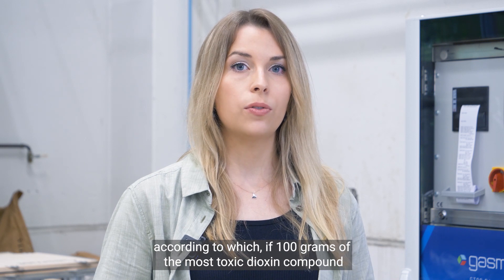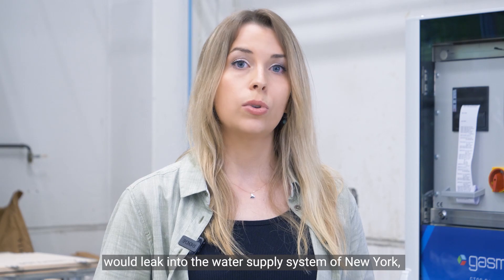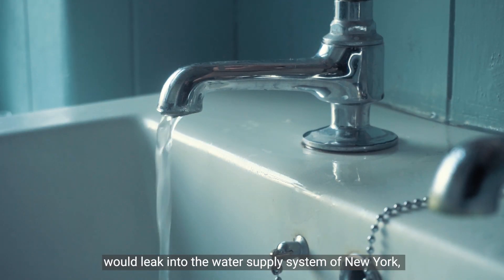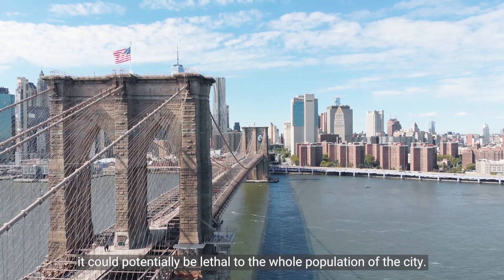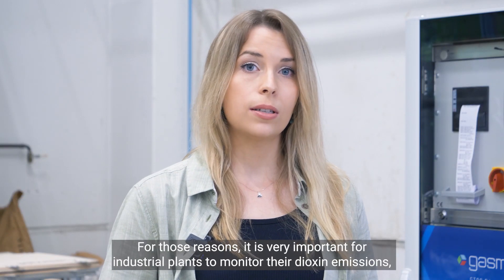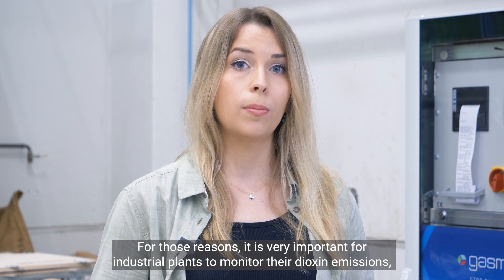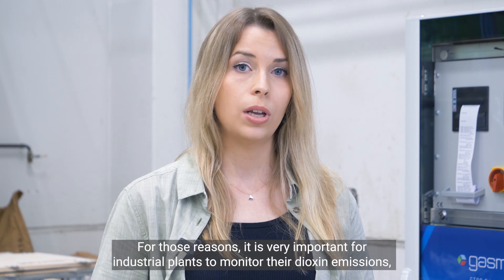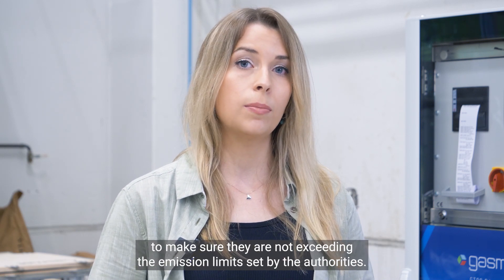One interesting observation has been made by performing some rough calculations, according to which if 100 grams of the most toxic dioxin compound would leak into the water supply system of New York, it could potentially be lethal to the whole population of the city. For those reasons, it is very important for industrial plants to monitor their dioxin emissions, to make sure that they are not exceeding the emission limits set by the authorities.